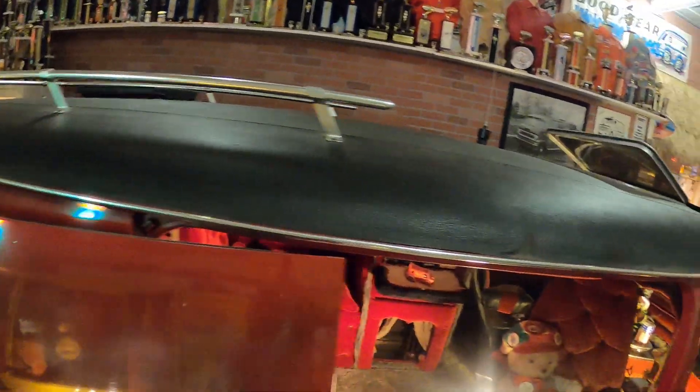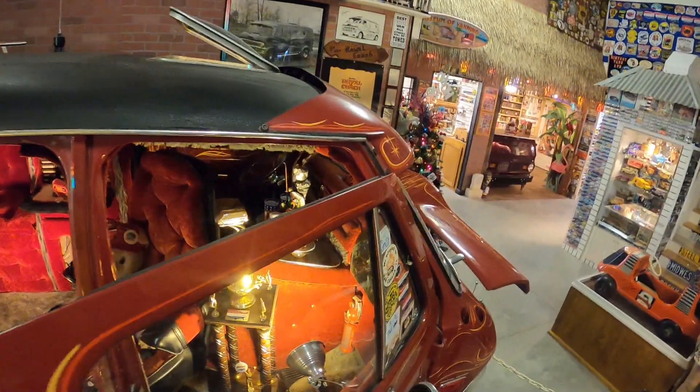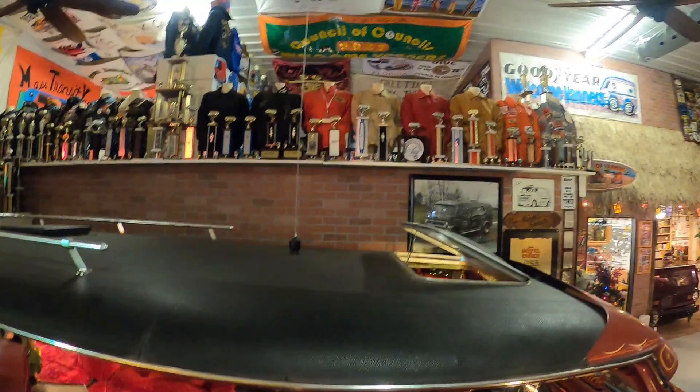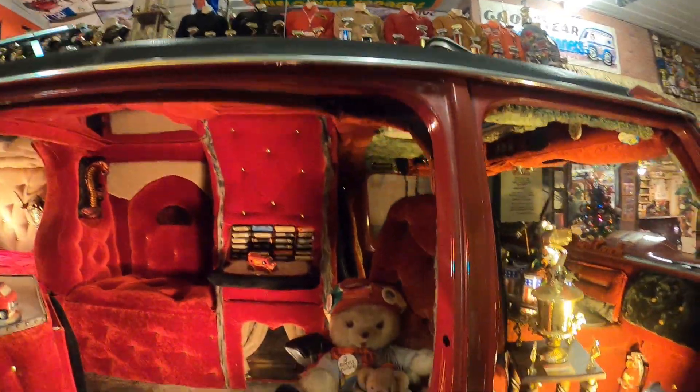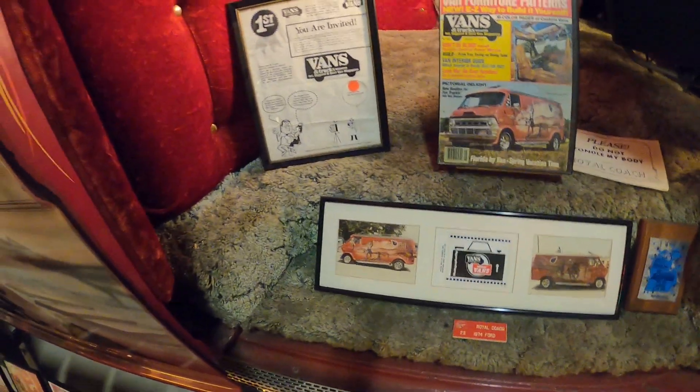There's also a sunroof, a CB antenna, a 23-channel CB radio, a luggage rack on the roof, gull-wing doors, and all the flares are molded on this truck.